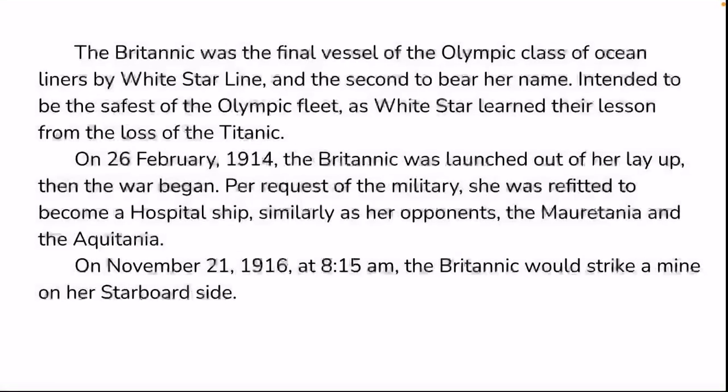When they built the Britannic, once she finally was finished, war broke out in Europe. Per request of the military, she was converted into a hospital ship, similarly to her competitors the Mauritania and the Aquitania, owned by the Cunard Line, which was her main competitor at the time. But on November 21st, 1916, at 8:15 a.m., the Britannic would strike a mine on her starboard side. I believe she sank an hour later.